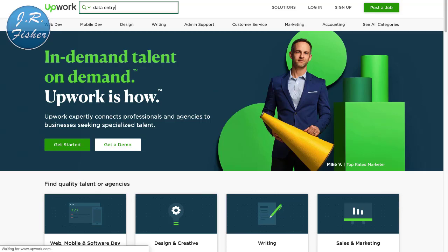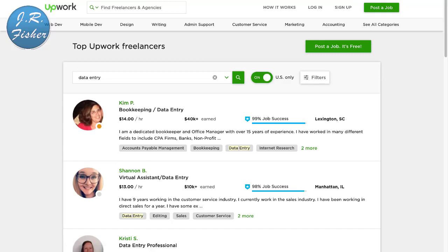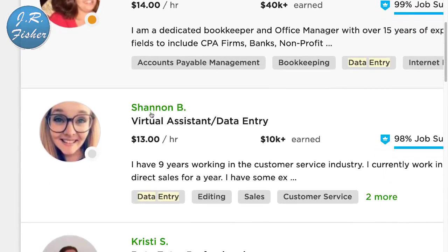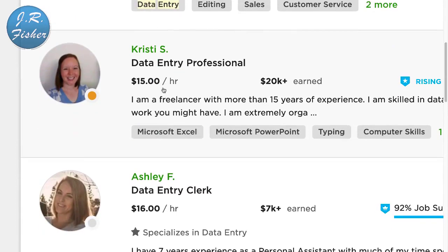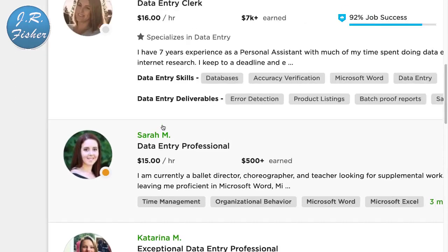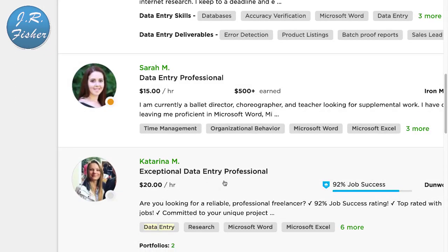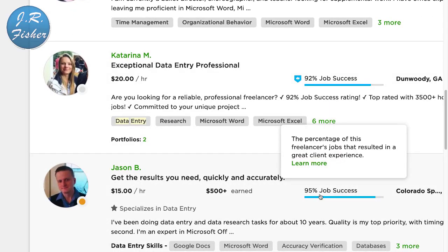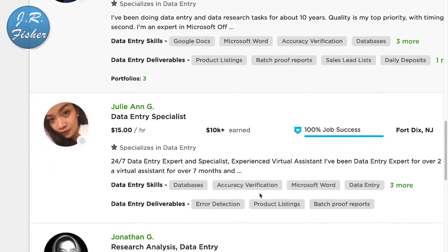If you can type in information, you can make a living. It's not going to pay as much as developing a website or app, but if you just want to make some simple money from home without a lot of effort, you can do it. This person here does data entry at $14 an hour, this one at $13, another at $15, $16 an hour. Most of these are above minimum wage — this one is $20 an hour, and the more ratings you get, the more you can charge.